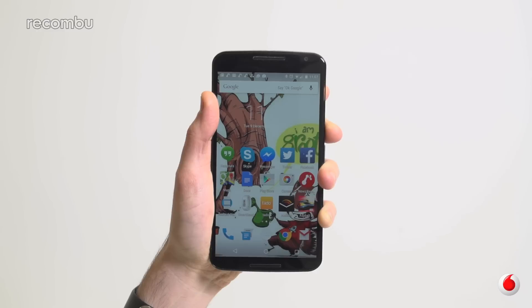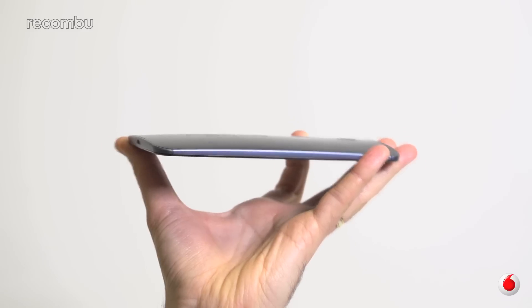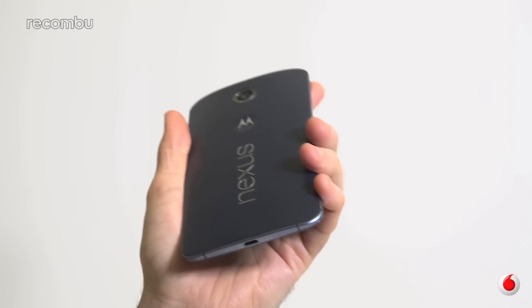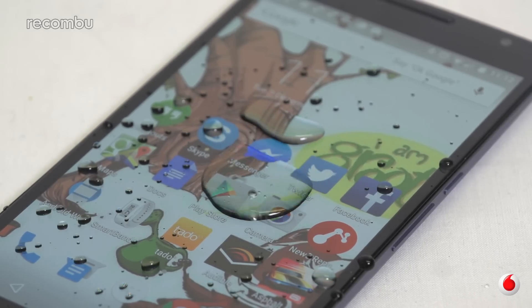That said, those geniuses at Motorola have somehow made the Nexus 6 reasonably comfortable to handle, with a thankfully slender body that's gracefully curved. It's not ridiculously hefty either, at 184 grams. And while the Nexus doesn't have an official water resistance rating like rivals such as the Xperia Z3, it does seem to shrug off rain and other accidental splashes.